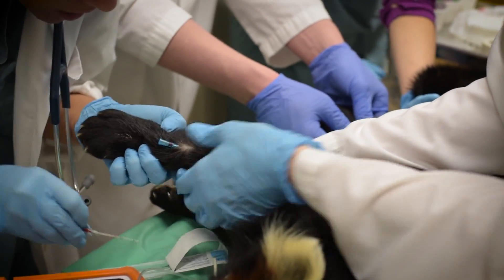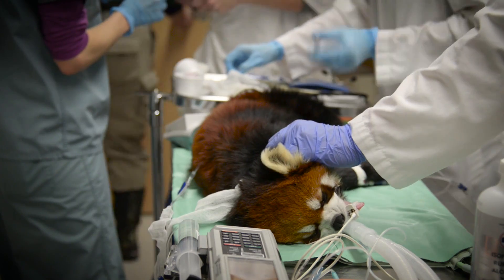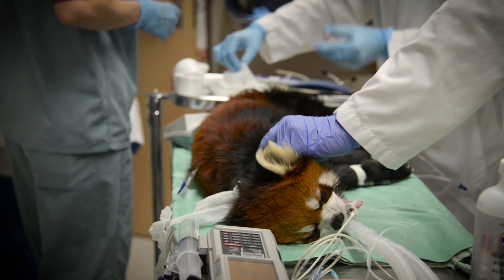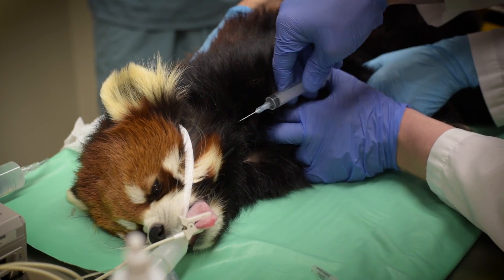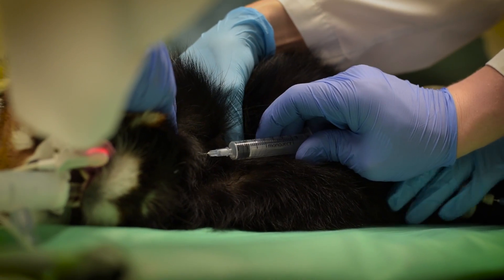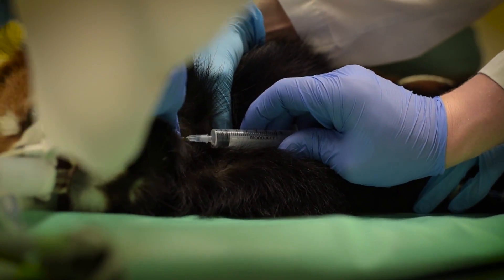We're getting some blood samples. Normally, if you're doing blood tests, you shave the area, but because this animal does spend most of its time outdoors in the winter, we don't want to shave it — it would make it susceptible to frostbite afterward. Getting blood is important because a lot of an animal's health can be monitored through blood and urine.